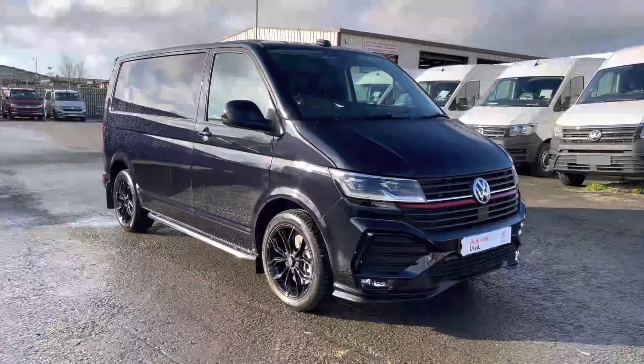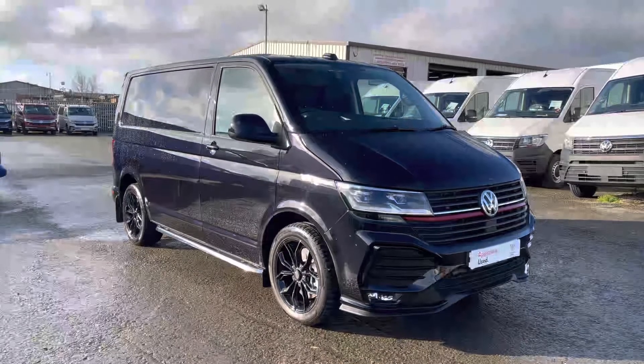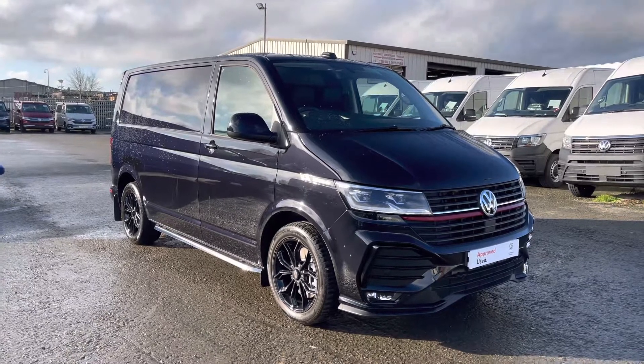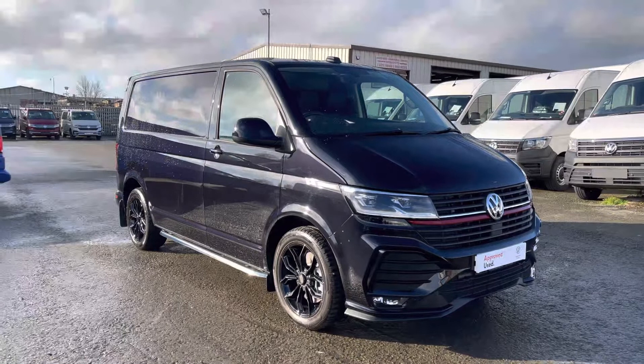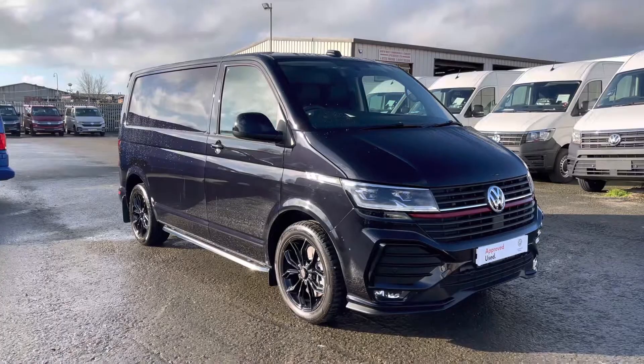That completes the video of this beautiful Sportline Transporter presented in deep black pearl. Once again, this comes with a minimum 12 months manufacturer's warranty. If you would be interested in booking a test drive, finance quote, or more information, please contact us on 01772 991 356.